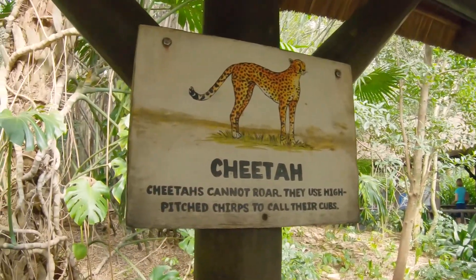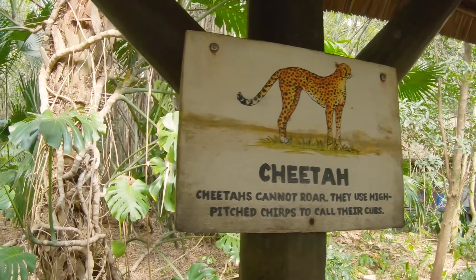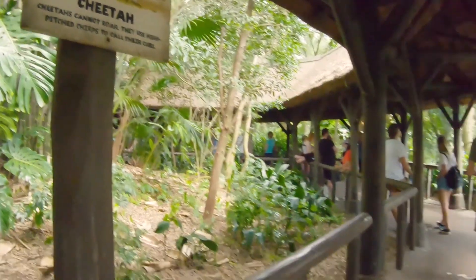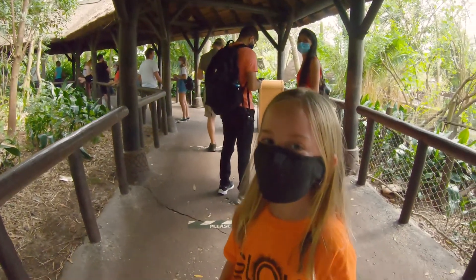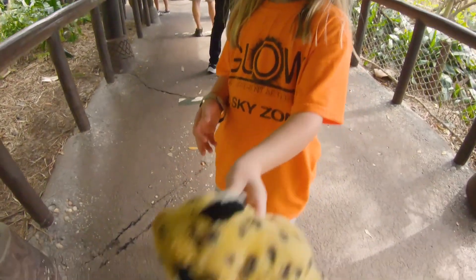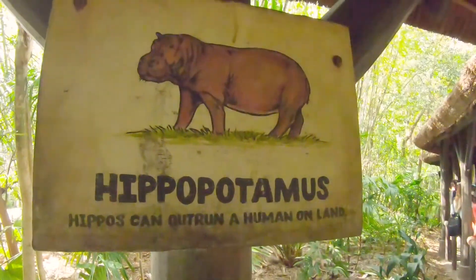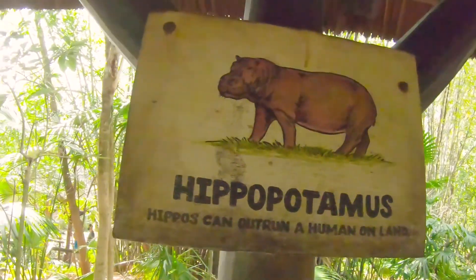From the queue signage: cheetahs cannot roar — they use high-pitched chirps to call their cubs. We have a little cheetah image here. Lions sleep up to 20 hours a day and are most active at noon. Hippos can outrun a human.